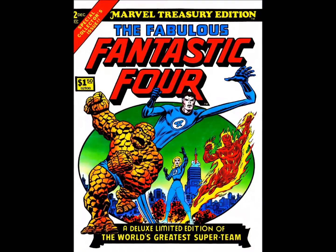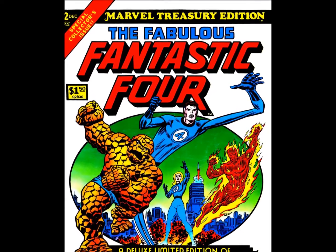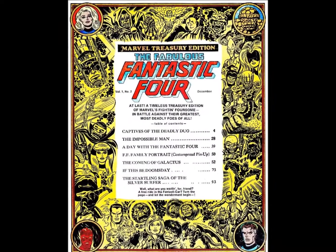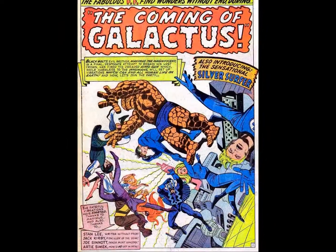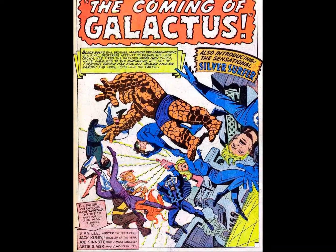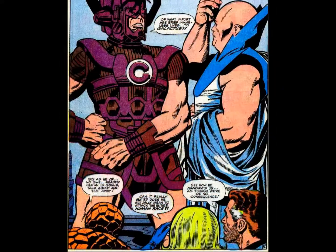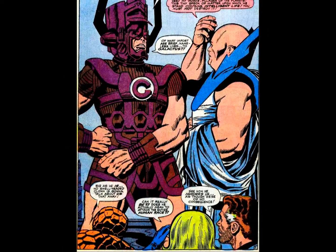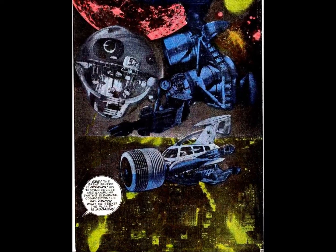December of 1974 saw the release of The Fabulous Fantastic Four. This book was wall-to-wall Lee and Kirby collaborations, reprinting FF 6, 11, and 48 through 50, featuring the introductions of Galactus and the Silver Surfer. Kirby's art feels tailor-made for this format, his cosmic scenarios stretching to the edges of the oversized panels. If anything, the pages still aren't big enough.